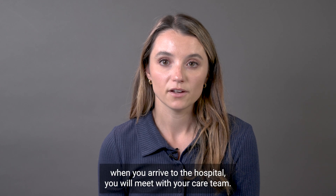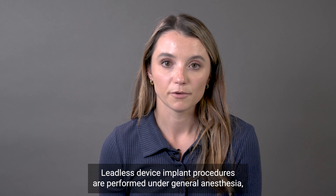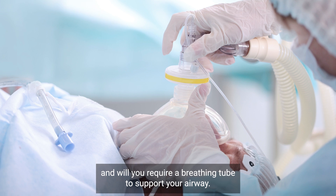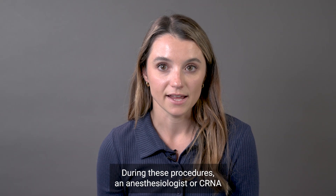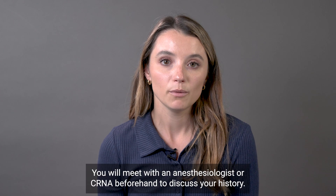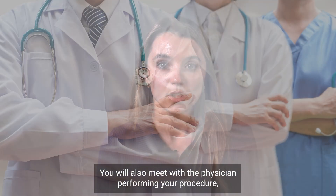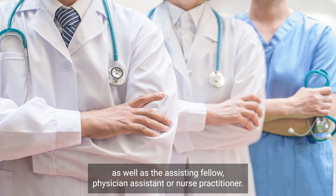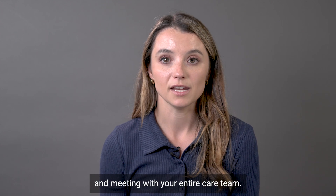On the morning of the procedure, when you arrive to the hospital, you will meet with your care team. Leadless device implant procedures are performed under general anesthesia, meaning you will be fully asleep during the procedure and you will require a breathing tube to support your airway. An anesthesiologist or CRNA will be next to you during the procedure to monitor your blood pressure, your heart rate, and your breathing pattern. You will meet with an anesthesiologist or CRNA beforehand to discuss your history, as well as the physician performing your procedure and the assisting fellow, physician assistant, or nurse practitioner. You will sign a formal consent form after discussing the risks of the procedure and meeting with your entire care team.